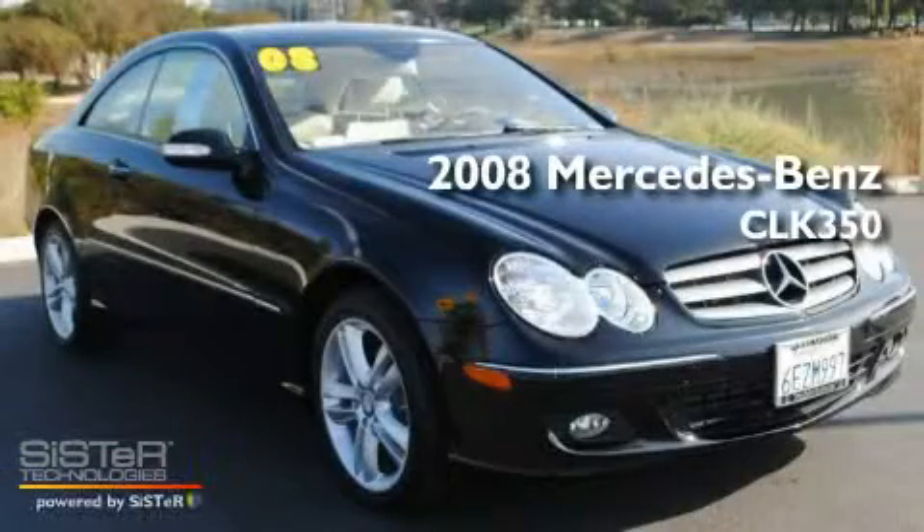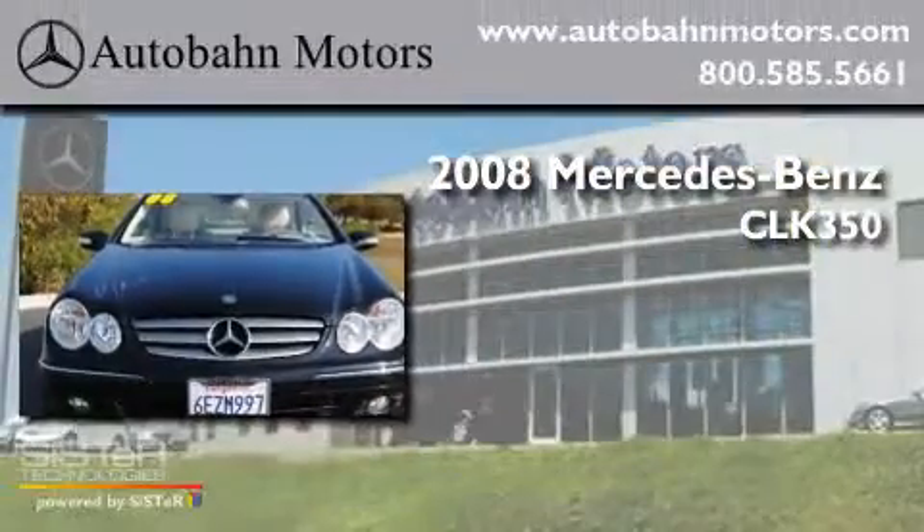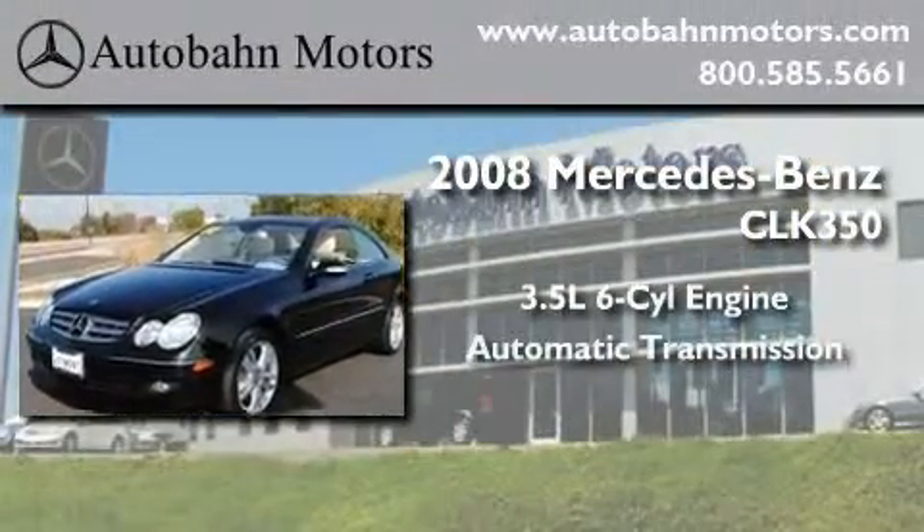This is a certified pre-owned 2008 Mercedes-Benz CLK 350. It has a 3.5 liter 6-cylinder engine and an automatic transmission.